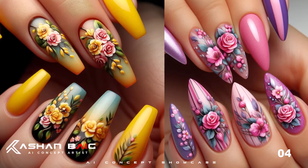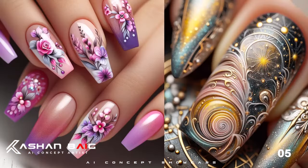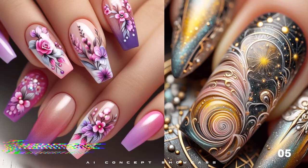From delicate daisies to bold roses, there is a design for every mood and occasion.